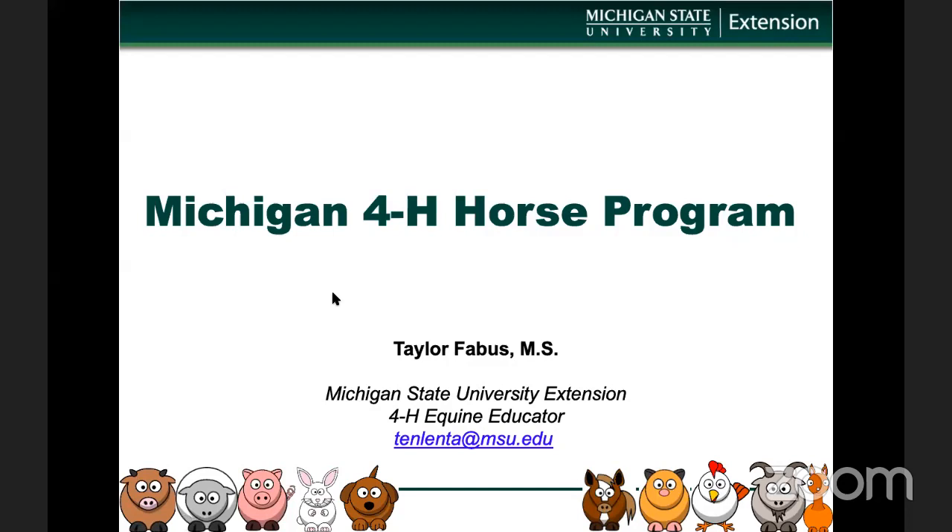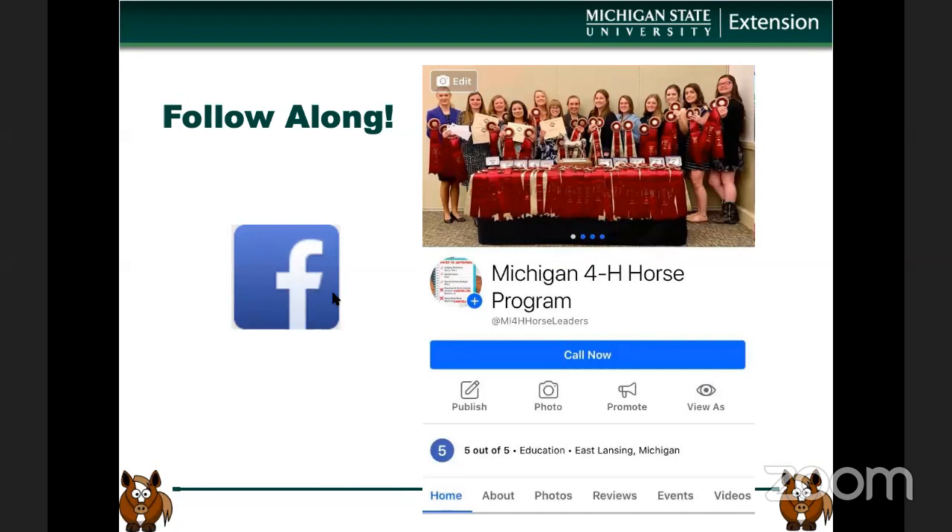I know it's a little bit later than lunch, but this is actually an encore version of the lunch lecture that we did. We just had some trouble recording it. So I'm going to redo it for everyone here if you'd like to watch. You can rewatch later as it will be housed on the extensionhorses.org YouTube channel where it is being streamed live from right now as well. If you'd like to follow along, you can join the Michigan 4-H Horse Program Facebook page.